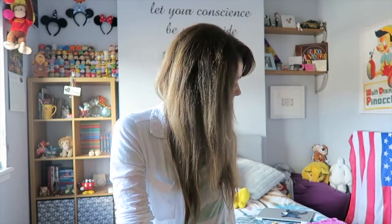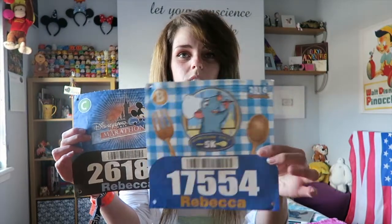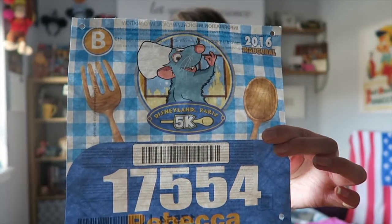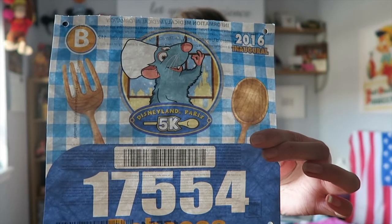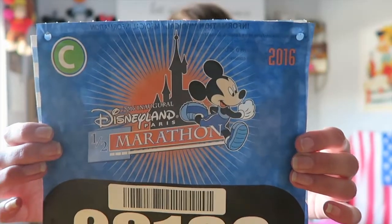First up, I'll show you guys what we got for the races. First off, we obviously had to get bibs — you need a bib number if you're taking part in a race. This one was for the 5k, themed around Ratatouille, so that's why Remy is on there, along with your number and that kind of stuff. And this one was for the half marathon, which has Mickey Mouse and the castle on it. These are really cute and I thought I'd keep them since it's my first ever race.